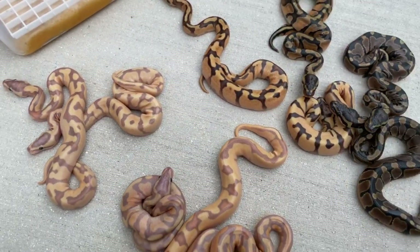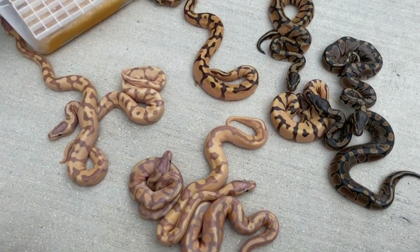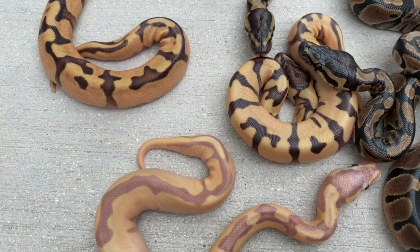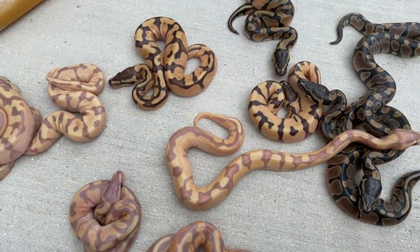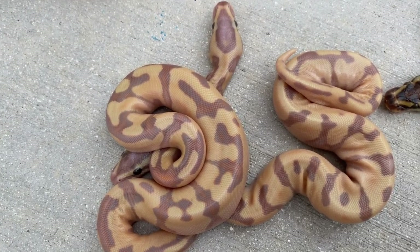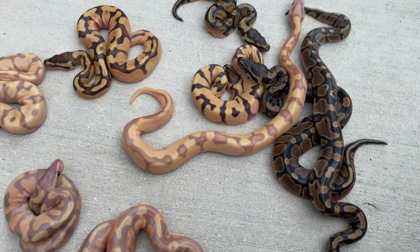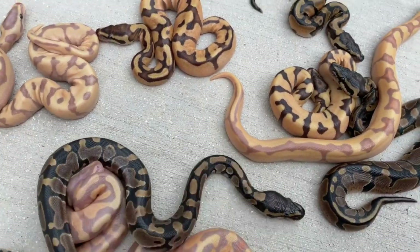This might be the only super enchi super orange dream fire, or this might be enchi orange dream super orange dream fire. It's impossible to know but this is a spectacular clutch. I'll make some of these available — contact me. It's really exciting when you can make something that looks this beautiful and have a bunch in the same clutch. I was going for color, not pied — everything is het pied and possible het hypo and possible het albino, but really I was going for clean orange dream and super orange dream stuff with enchi and fire.